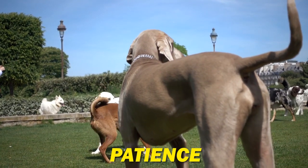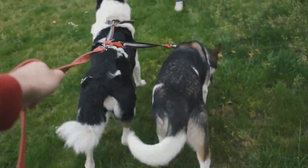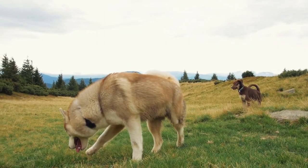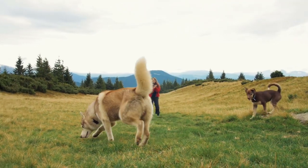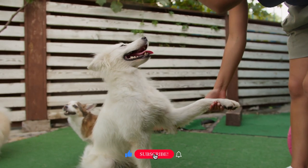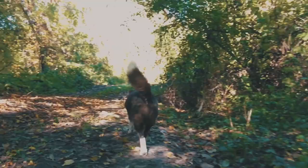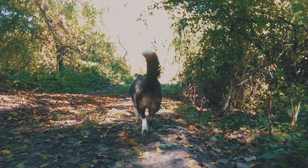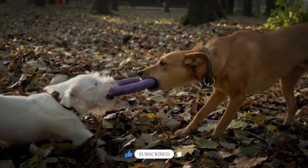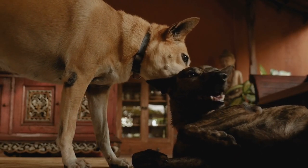Remember, it's all about patience, understanding their body language, and keeping things positive with plenty of treats and praise along the way. If you found this video helpful and you're keen on learning more tips and tricks about keeping your furry friends happy and healthy, don't forget to hit that subscribe button. We've got loads more insights, how-tos, and heartwarming doggy content coming your way — ring the notification bell to stay updated on all things canine. Thanks for watching, and here's to many happy dog introductions ahead.